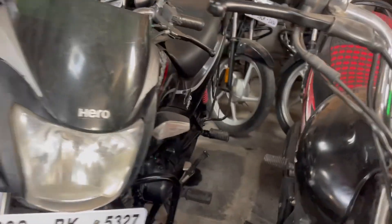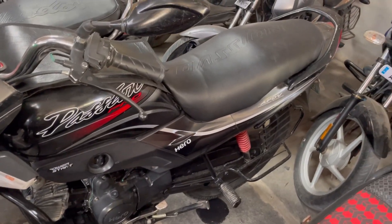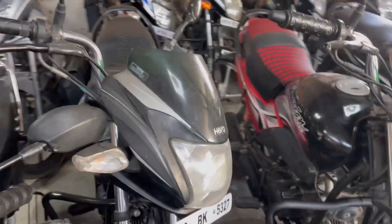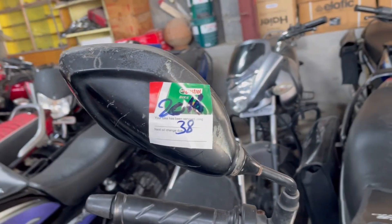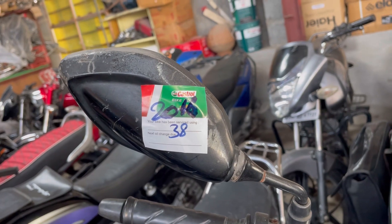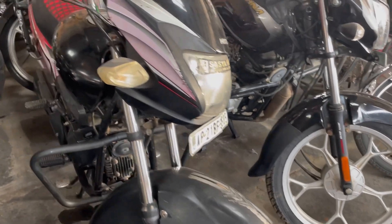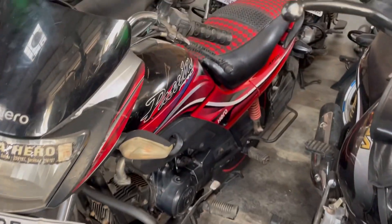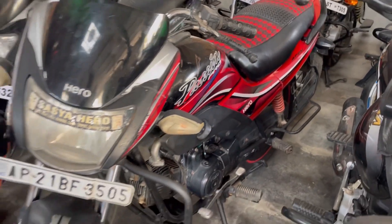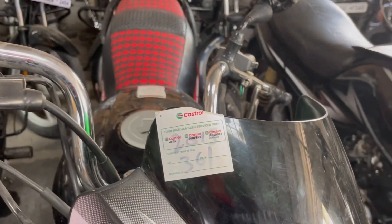This is a Hero Passion Pro. The Passion Pro is one of the successful vehicles, and this model has a lot of success. In 2016 it costs 38,000 rupees, and in 2021 it costs 35,000 rupees. This is also a Hero Passion Pro but the color is different — this is a black with red color variant. It is a 2013 model.